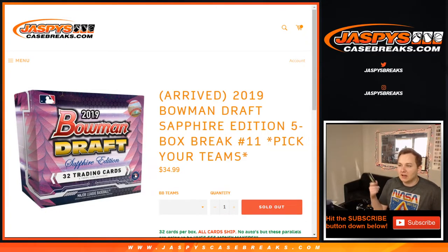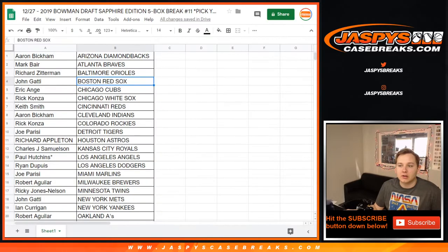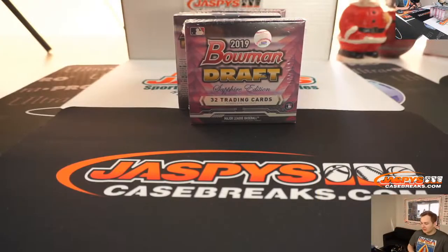What's up everybody? Santa came a little late this year. He dropped off our Bowman Draft Sapphire a few days early, so we're here breaking it. It was supposed to come 12/30 according to the Santa Delivery Tracker, but ended up coming today. Thanks, Santa.